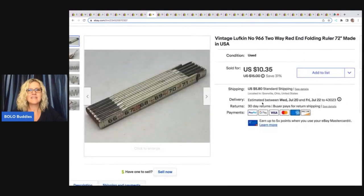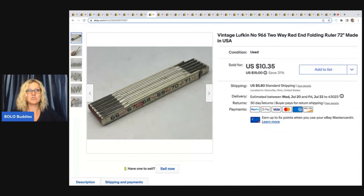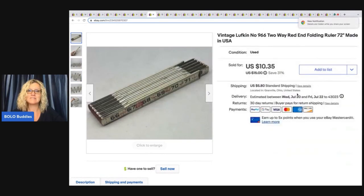The next item is this vintage Lufkin 966 two-way red end folding ruler. I picked these up at a church sale — I picked up three of them, and I was actually pleasantly surprised at how quickly these sold. Definitely a bread and butter item. I sold this for the asking price of $10.35 plus shipping.